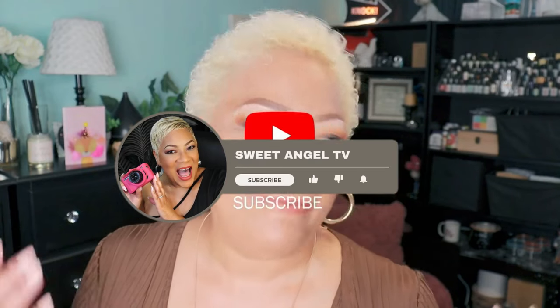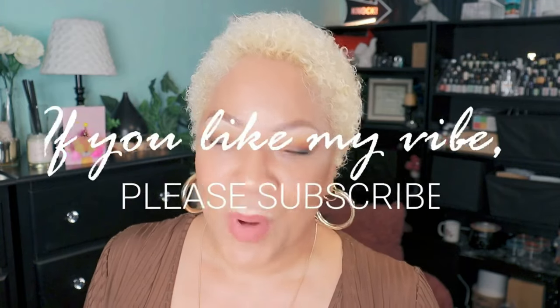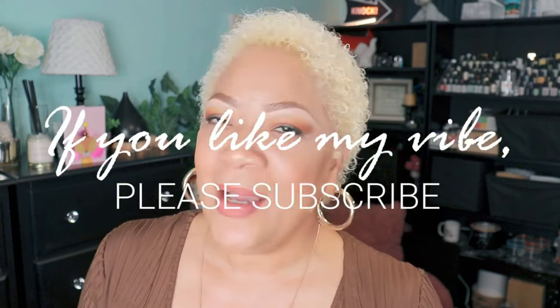Hello, beautiful babes! Sweet Angel here. Thank you so much for clicking on today's video. I'll be sharing a lot more on the channel just for you. Y'all know I maintain a busy schedule — from my YouTube channels to my music career, to marketing, content creation, being a wife, and even though my girls are grown, I'm still a mom. I have a full plate.